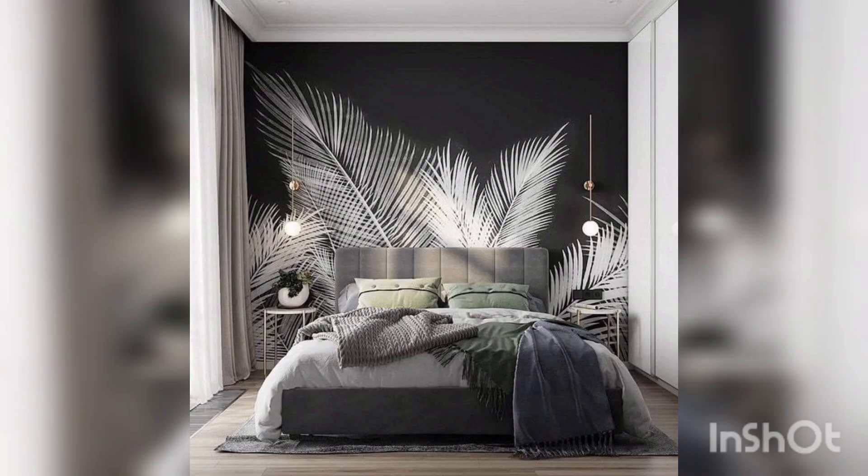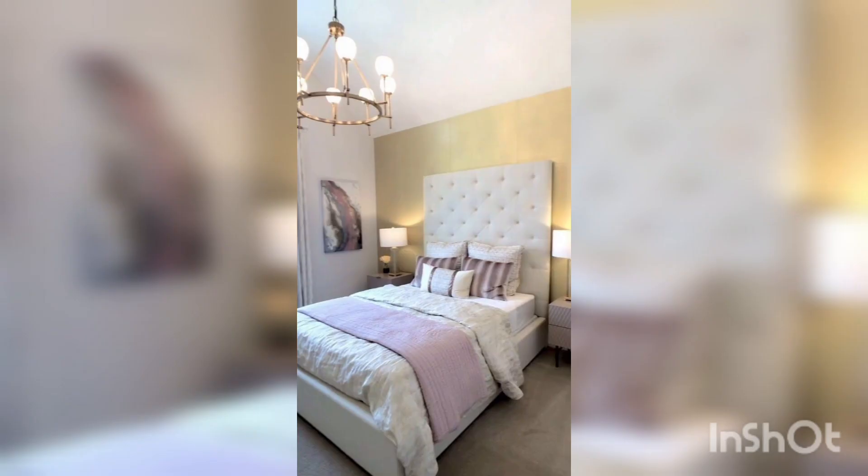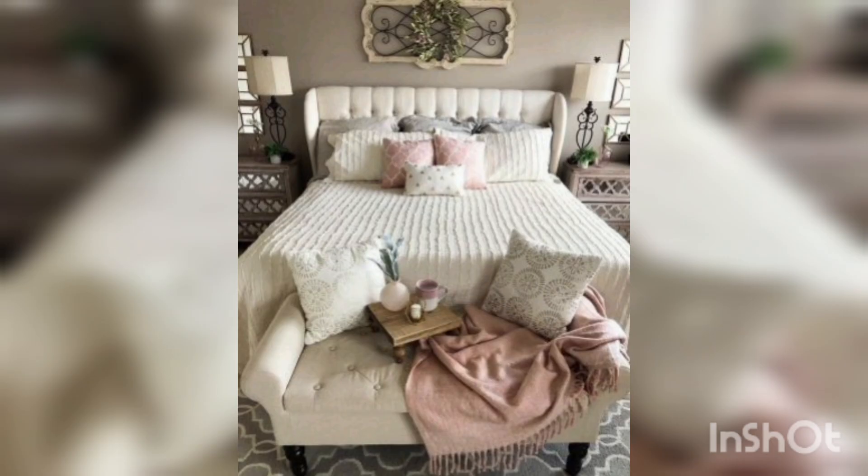Go ahead and play up the drama factor: set the mood with candles, upgrade your bedding, add a decent rug, layer on the textures, and tune the lighting. These are design-centric ways to create a more romantic bedroom atmosphere.